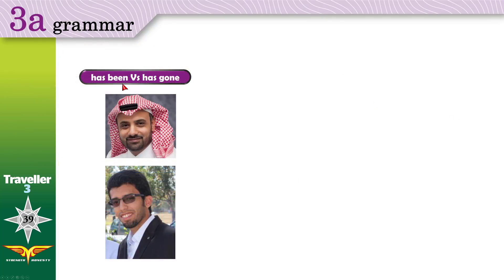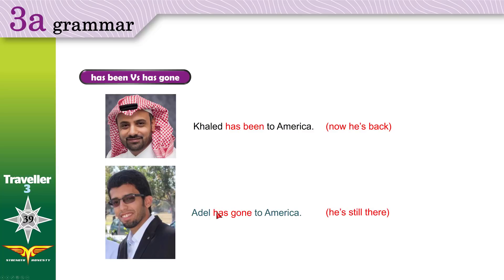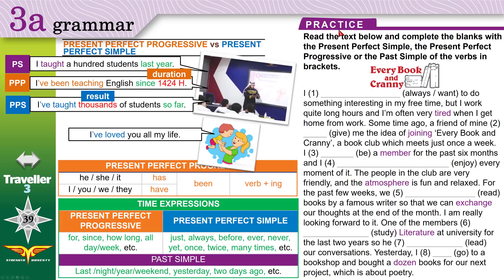Now: 'has been' versus 'has gone'. Khalid has been to America — Adil has gone to America. Khalid is wearing the Saudi uniform, showing he is now back in Saudi Arabia. Adil is wearing a suit, meaning he is still in America, he hasn't returned yet. So 'I have been to America' means I went in the past and now I'm home. 'I've gone to America' means I am in America right now.